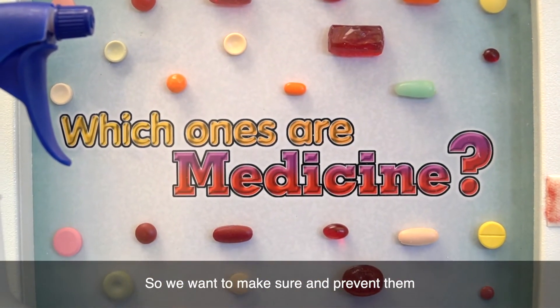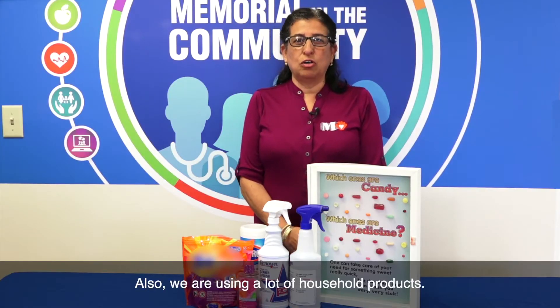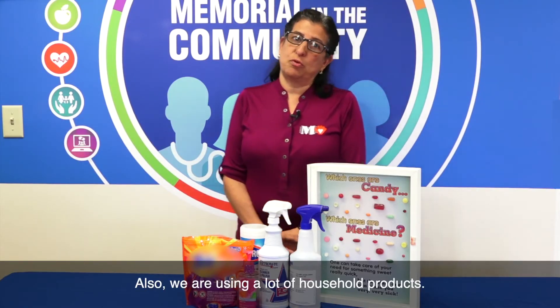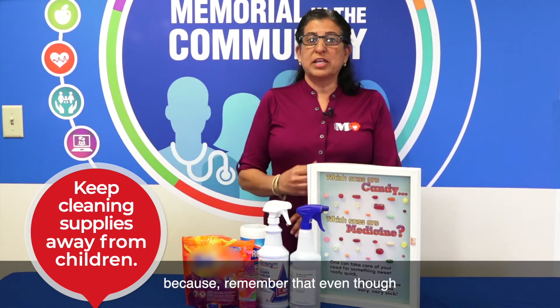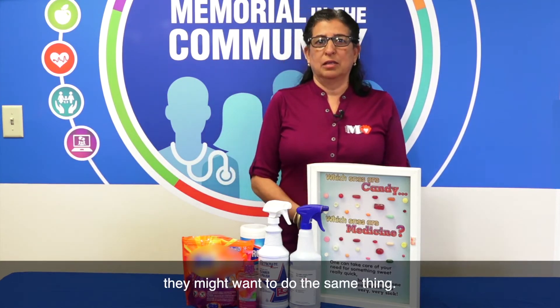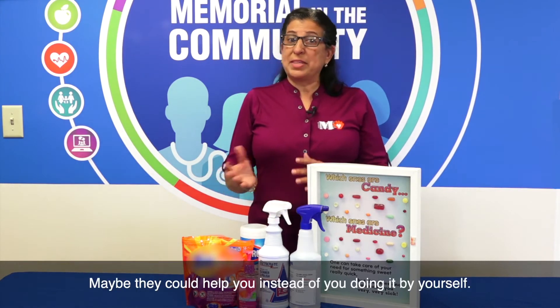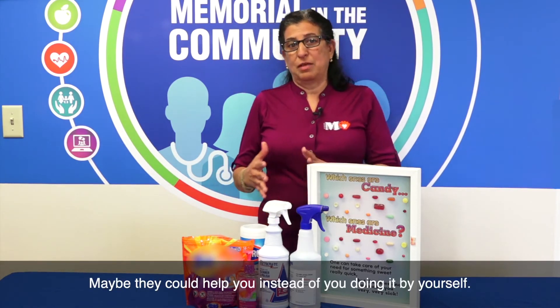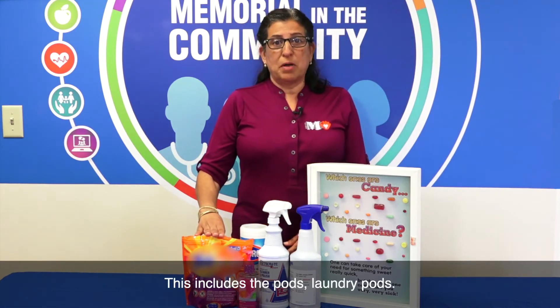We want to make sure to prevent children from taking medicine without you knowing. Also, we're using a lot of household products, and we need to keep those away as well. Even though children might see you using them and want to do the same thing, we want to keep products out of sight. Maybe they can help you instead of you doing it by yourself.